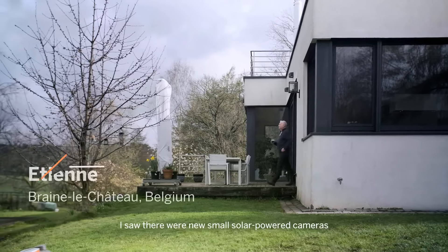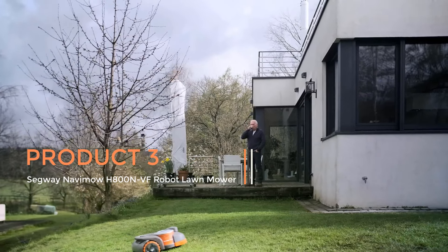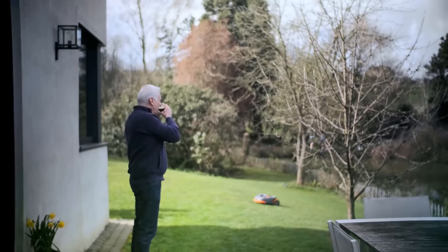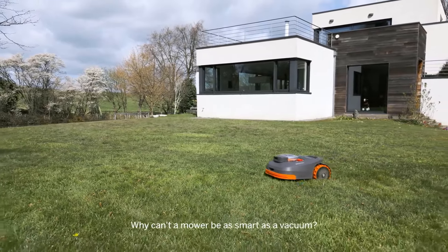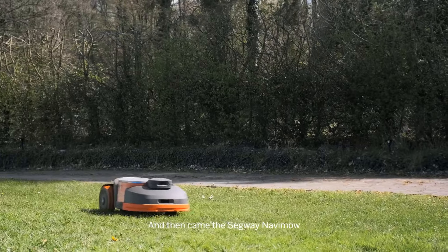Product 3: Segway Navimow H800E Robot Lawn Mower. The Segway Navimow H800E Robot Lawn Mower is an innovative solution for maintaining lawns efficiently and autonomously. This robotic lawnmower stands out for its advanced features and cutting-edge technology, providing convenience and precision in lawn care.